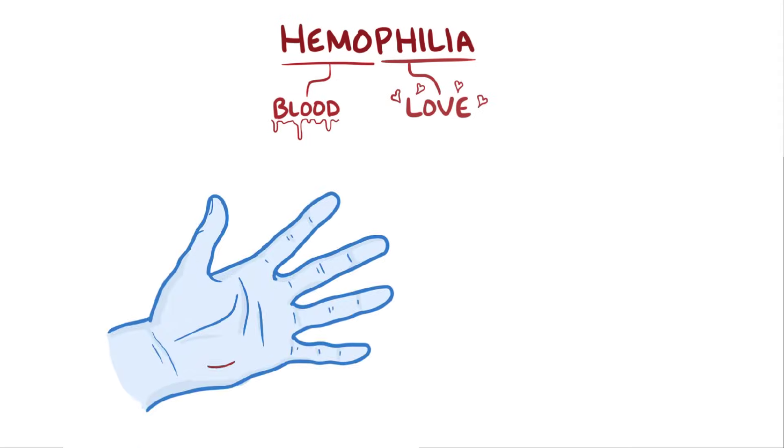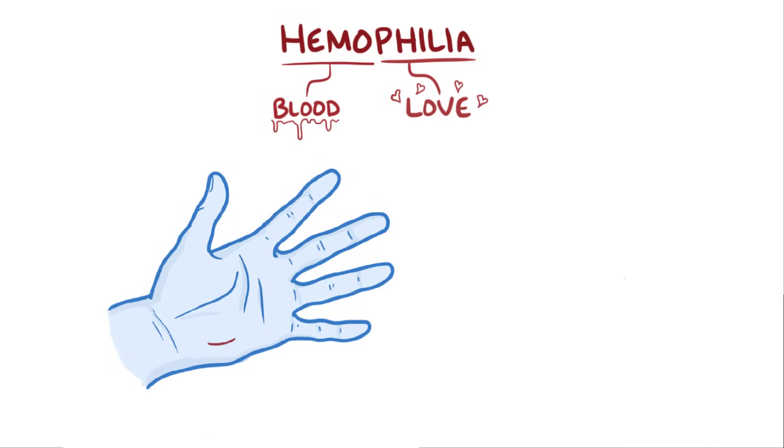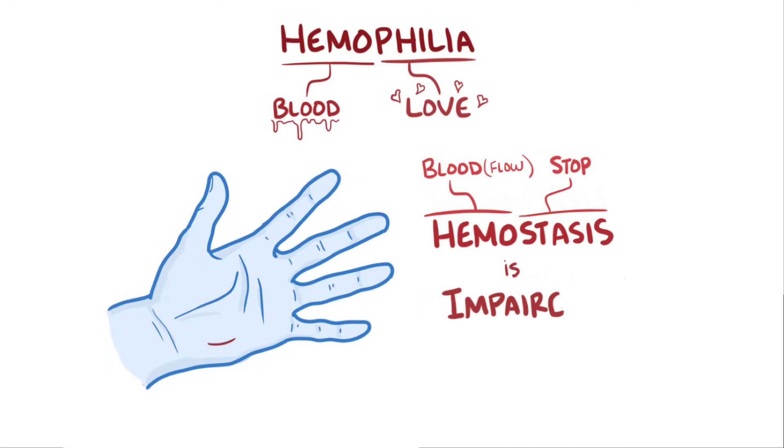The word hemophilia is a combination of the Greek words for blood and love, a way of saying that people with hemophilia love to bleed, or rather that it's hard to stop bleeding. This is because the process called hemostasis, literally meaning to stop the flow of blood, is impaired.